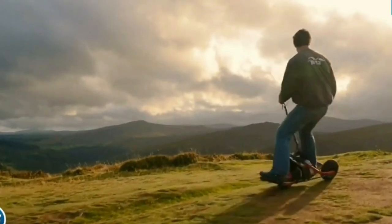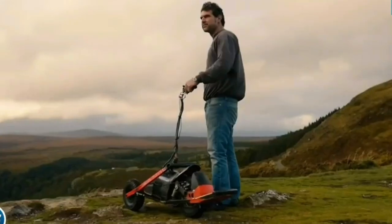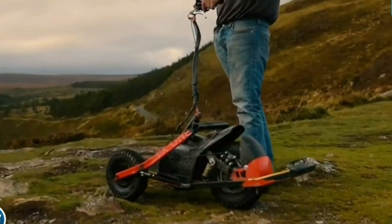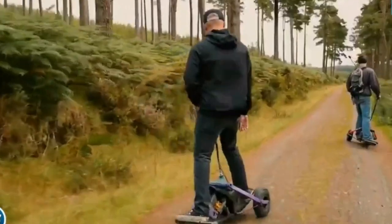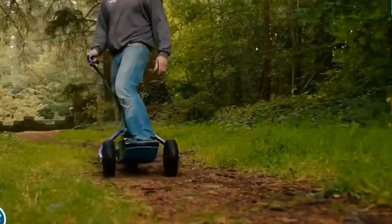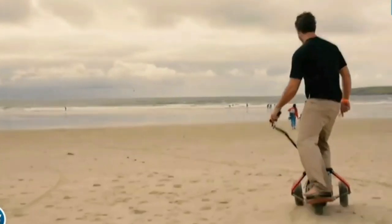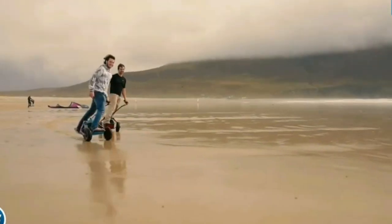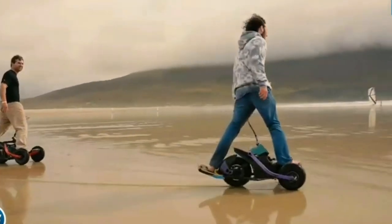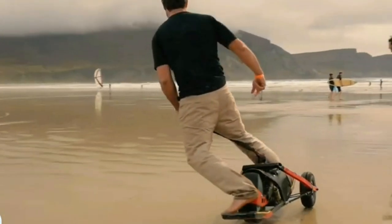This three-wheeled board is powered by a 1.5-kilowatt peak motor and has a top speed of 40 kilometers per hour, or 25 miles per hour. The two smaller front wheels help with steering, and a grab handle ensures stability so you can lean harder into the bends for maximum thrills. Let's just call it the Batboard, because this is something straight out of Bruce Wayne's personal collection.